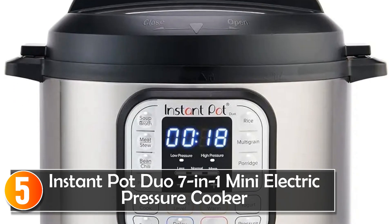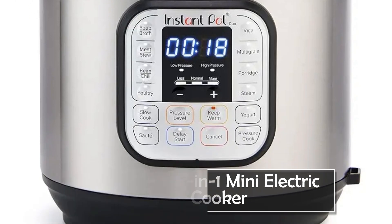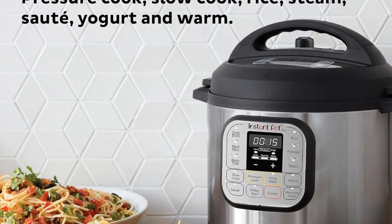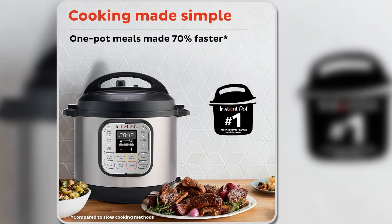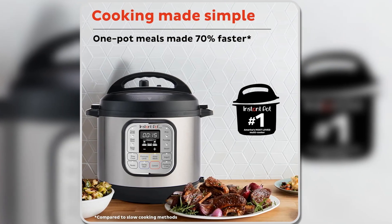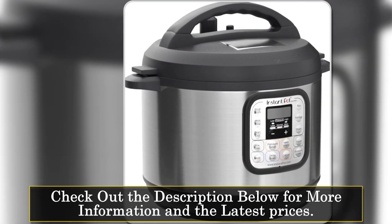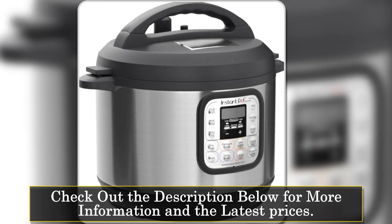Starting at number five, the Instant Pot Duo 7-in-1 Mini Electric Pressure Cooker is a compact yet powerful kitchen tool, ideal for smaller households or single-person use. Despite its smaller size, it boasts 7-in-1 functionality, allowing it to pressure cook, slow cook, steam, sauté, and more. It's perfect for meal prepping, quick dinners, or anyone with limited kitchen space who still wants versatility.